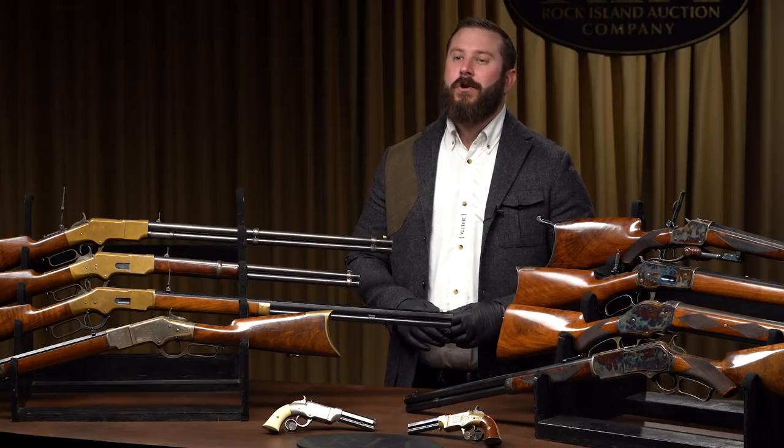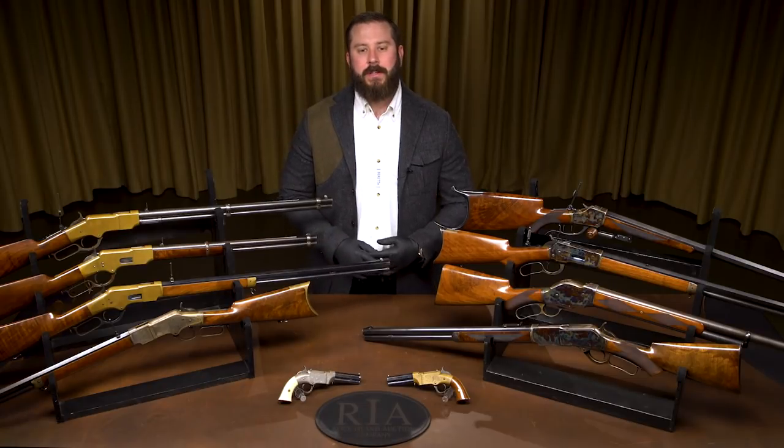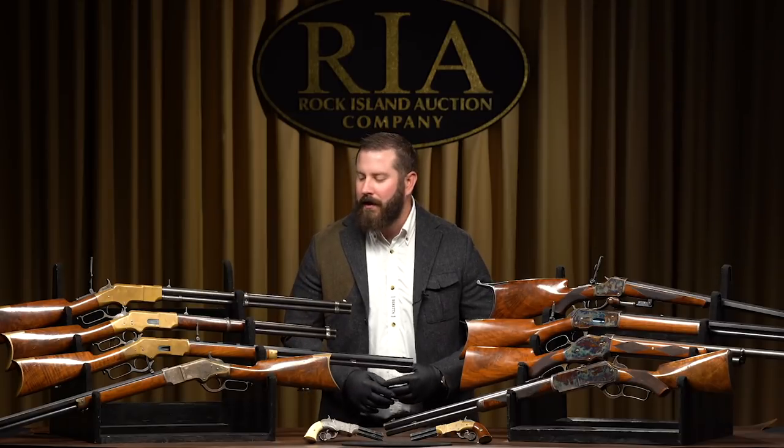We've had a great year, and we're going to end as strong as we started, ladies and gentlemen. As usual, we bring you some of the most important collections, some of the most important individual guns from every genre — from military to 19th century American, to sporting arms, to class 3 weapons. This sale is going to be truly, truly special.